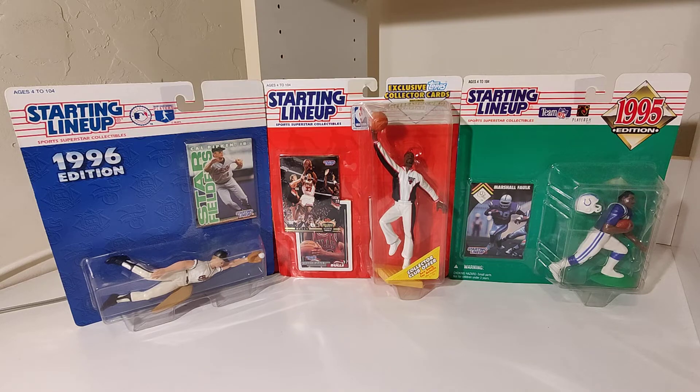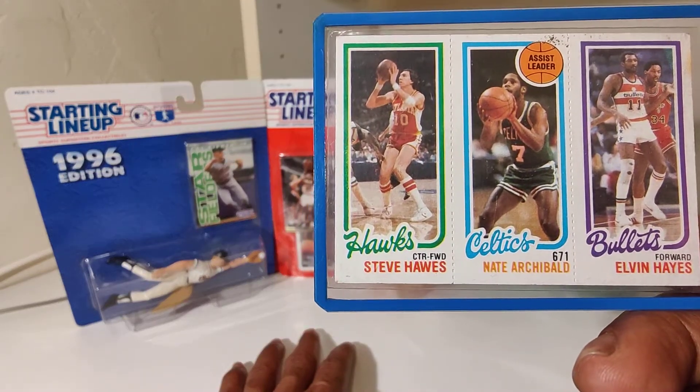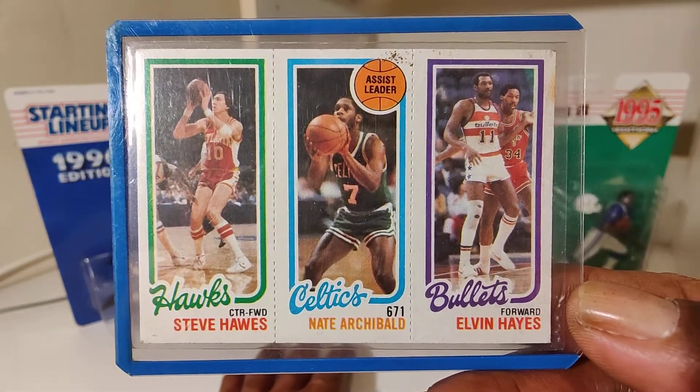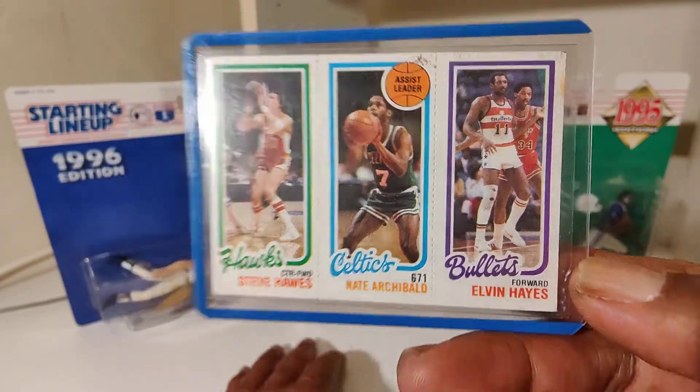Topps Trio, Topps Trios. We got Steve Hawes, Nate Archibald, Elvin Hayes. You may not have ever seen cards like this.